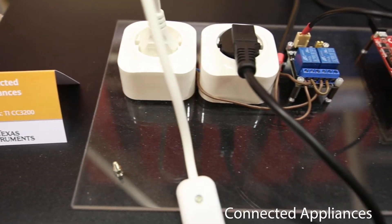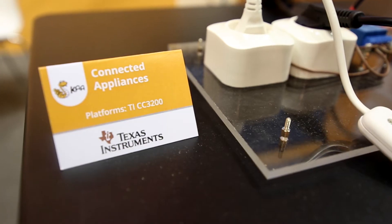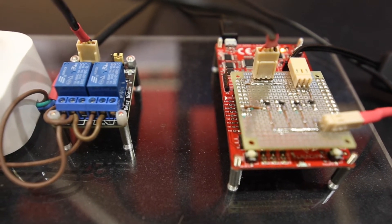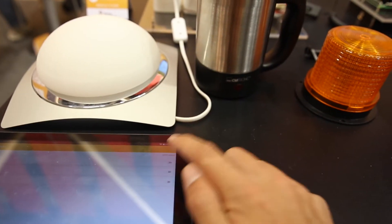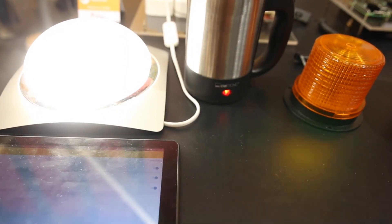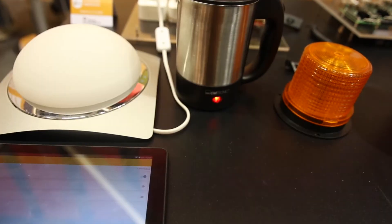Next, we would like to show you our smart appliances demo. At the heart of it is a GPIO control setup that consists of a Texas Instruments CC3200 microcontroller and a relay. For endpoints, we have a regular lamp, a kettle, and a signal lamp. Using a mobile application and the Ka platform, we can remotely control any home appliances. Since here we use the cloud-based Ka deployment, our devices can be accessed from anywhere.